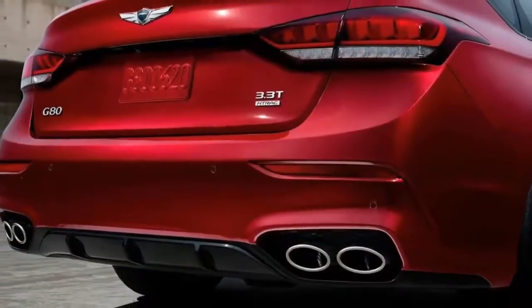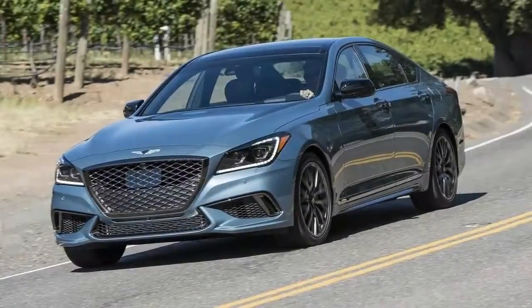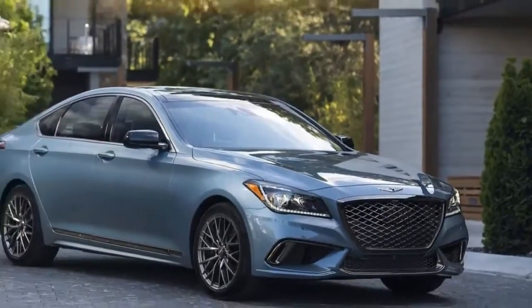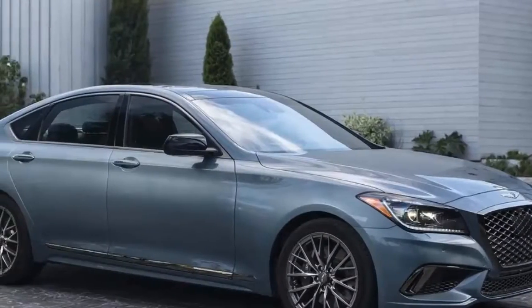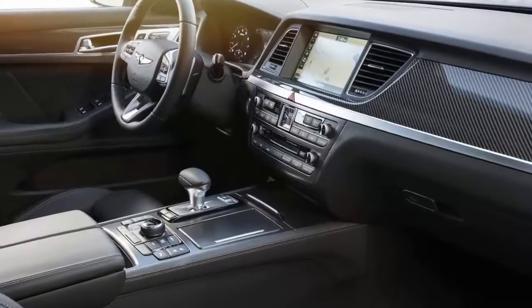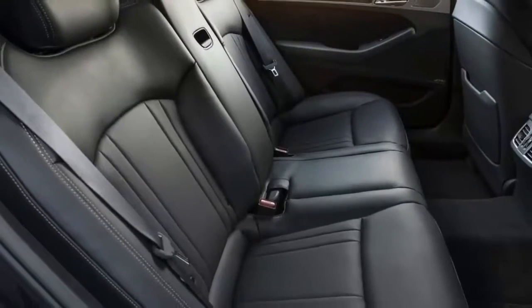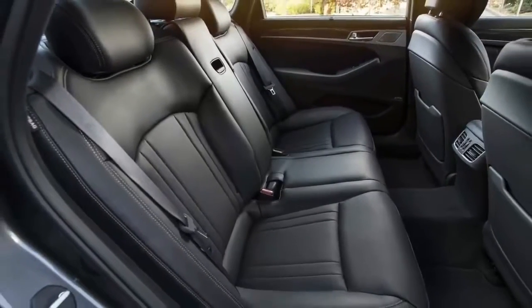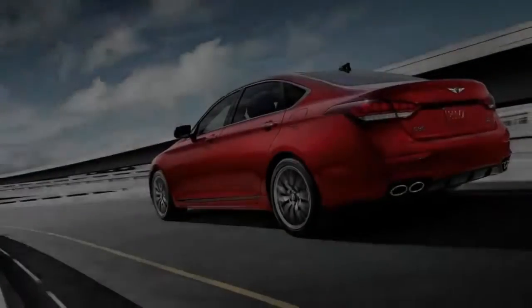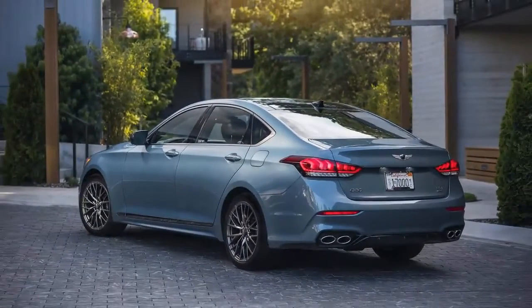At the core of the G80 Sport is a 3.3-liter twin-turbo V6 with 365 horsepower at 6,000 rpm and a healthy 376 pound-feet of torque available from 1,300 to 4,500 rpm. It's a powerful engine and a good fit for the G80 Sport, which weighs a substantial 4,500 pounds with rear-wheel drive and just under 4,700 pounds with all-wheel drive. In rear-drive form, that's more than 600 pounds heftier than the six-cylinder models of the Lexus GS and BMW 5 Series, both cars in the G80's competitive set.